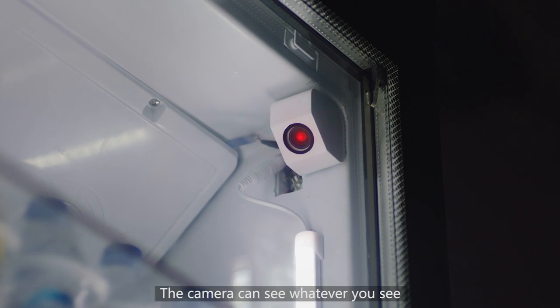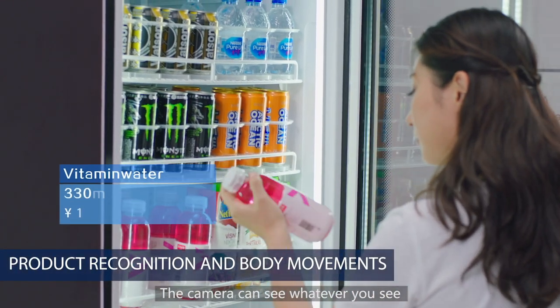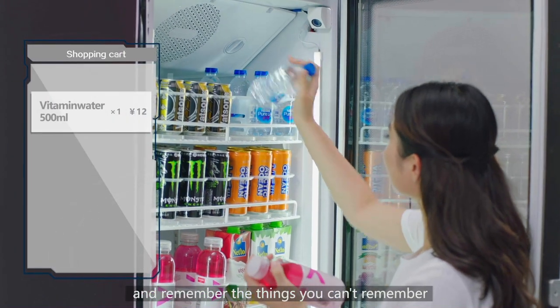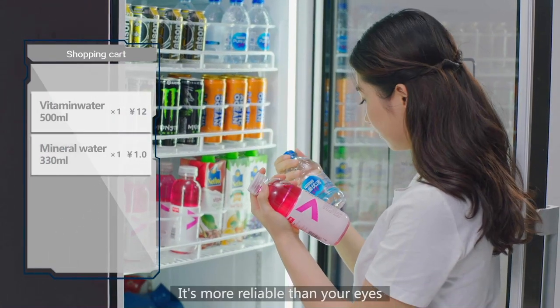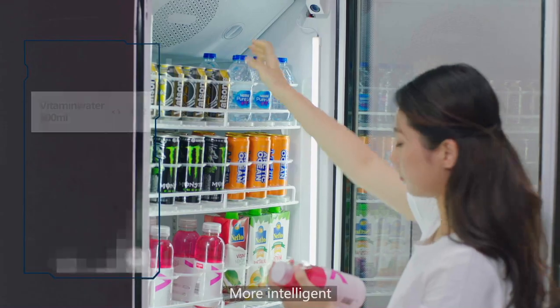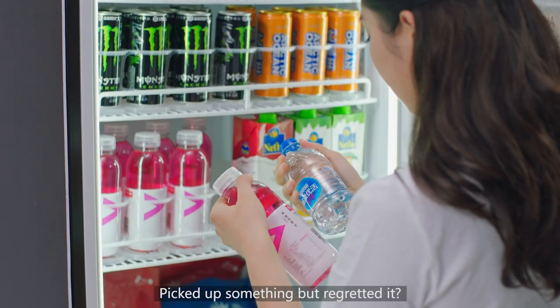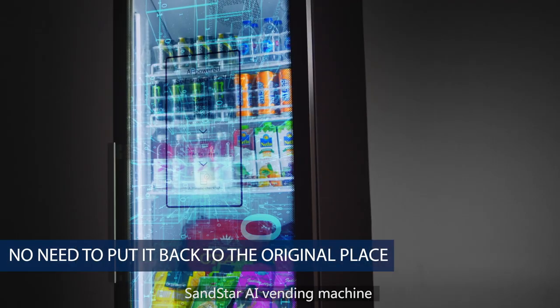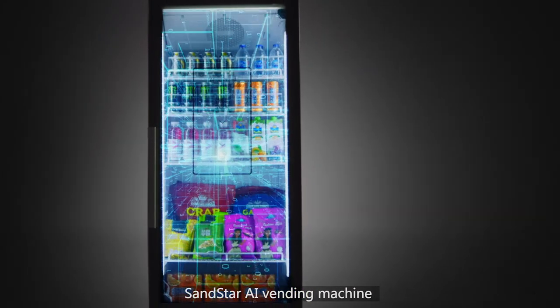The AI vending machine is built purely on computer vision. The camera can see whatever you see and remember the things you can't remember. It's more reliable than your eyes, more intelligent. Picked up something but regretted it? No problem — just put it back.